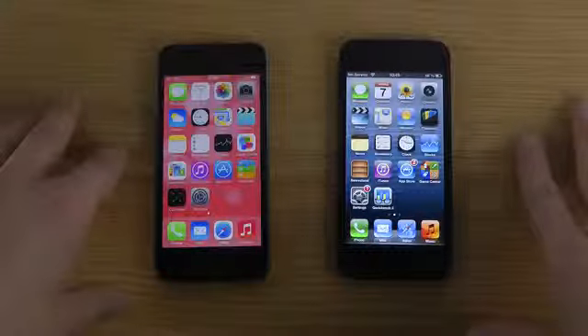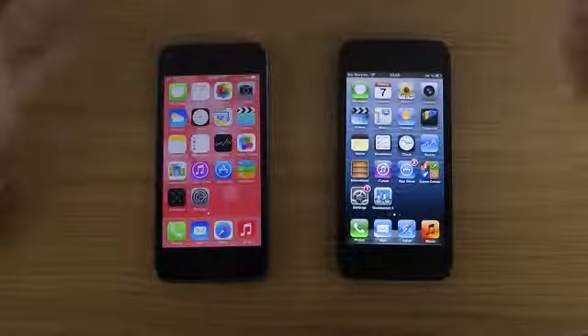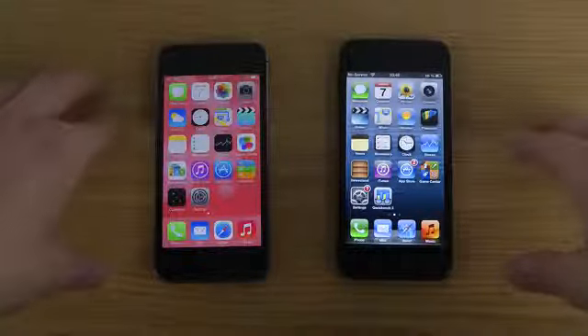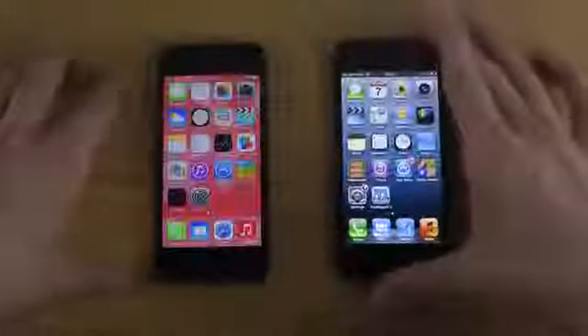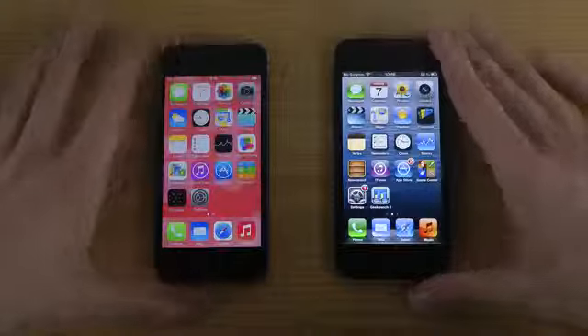Some people are saying the 64-bit is useless without 4 gigabytes of RAM, so I'm not sure if that applies to phones as well. But there are other things I can compare, and I probably will compare, because I like doing comparisons with various smartphones and devices. Have a good day.